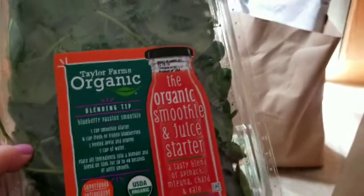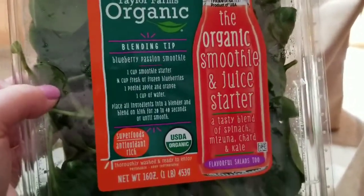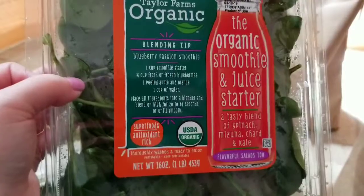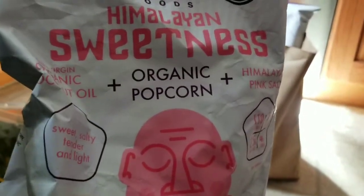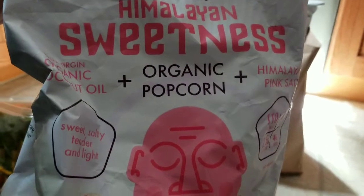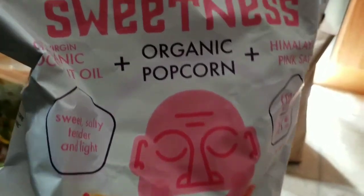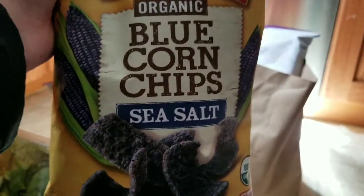I got some power greens for smoothies — I like to put these in along with a berry mix, sometimes with veggies, sometimes without, but I like to have it on hand. I got some popcorn for at night — it has organic coconut oil and Himalayan salt. I've tried it before and it's really good; you can always add more butter. And I got some blue corn chips as a little splurge.